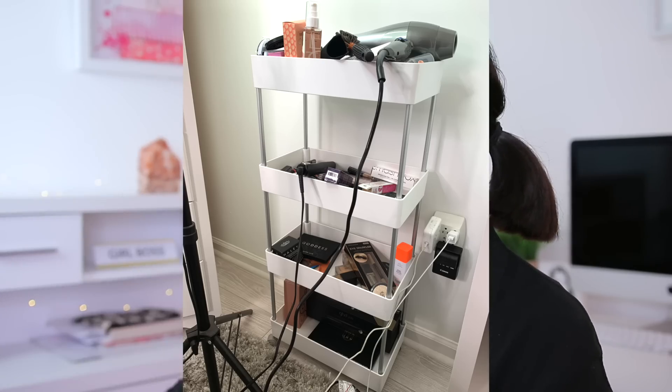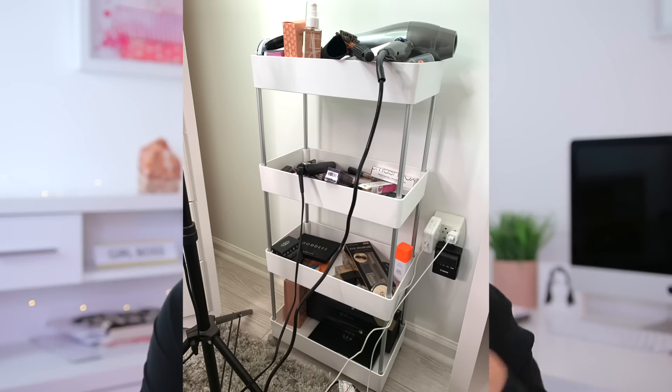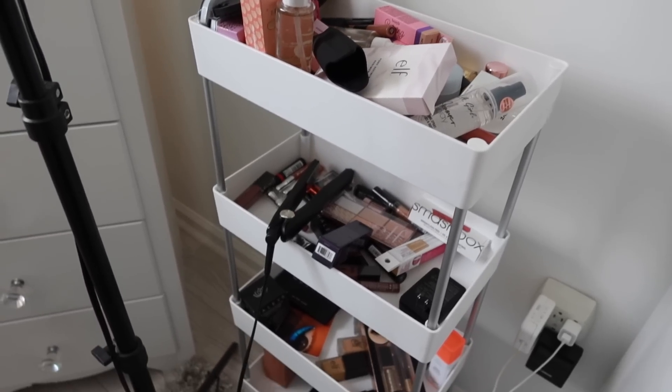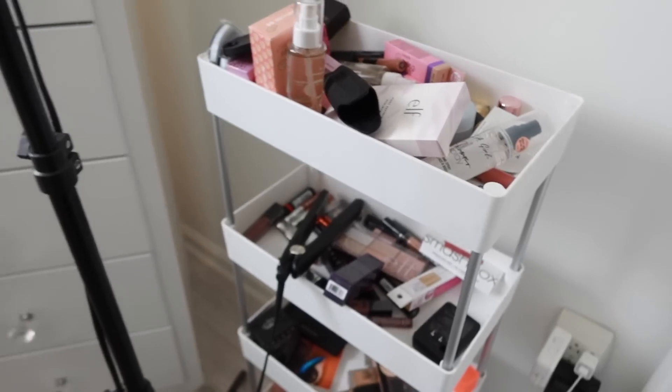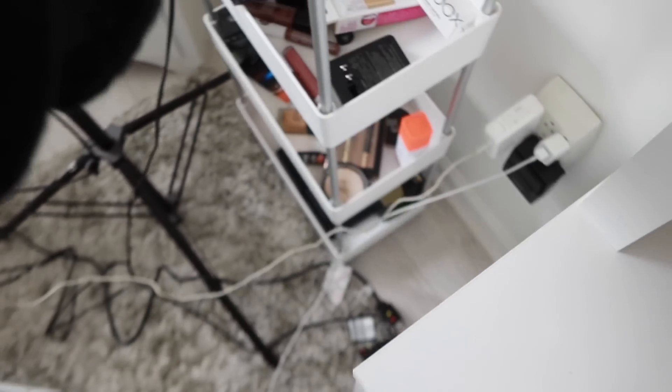Moving toward the other part of my beauty room, I have this little organizer with wheels. I use it for extra backups of products or new makeup I want to test out for videos — I like having it out so I can see it and not forget about it. This is really great if you do makeup, or if you want to store hair products and you're doing clients at home, because you can move it around with the wheels. It's very practical and not too heavy. It would even be great for skincare if you have a bigger bathroom.